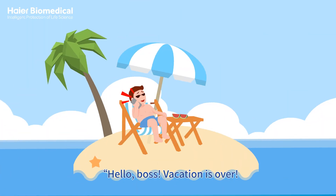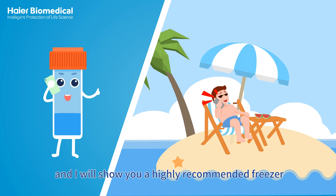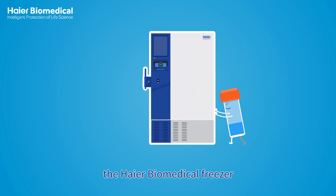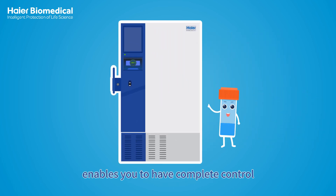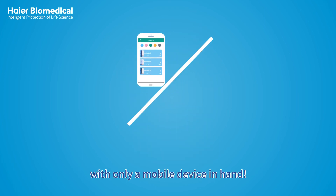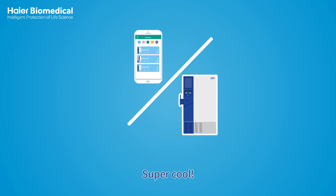Hello boss, vacation is over. Come back now and I will show you a highly recommended freezer to make your samples more safe. The Haier Biomedical freezer enables you to have complete control in all sample situations with only a mobile device in hand. Super cool!